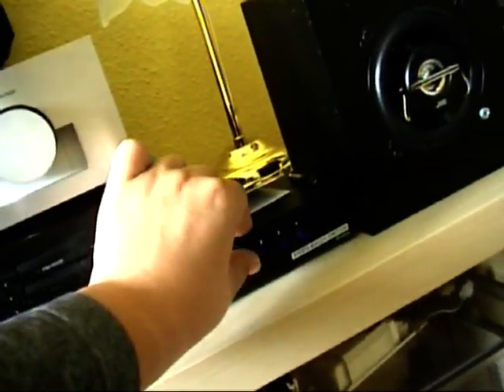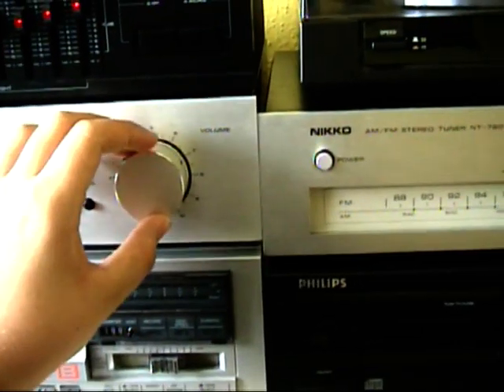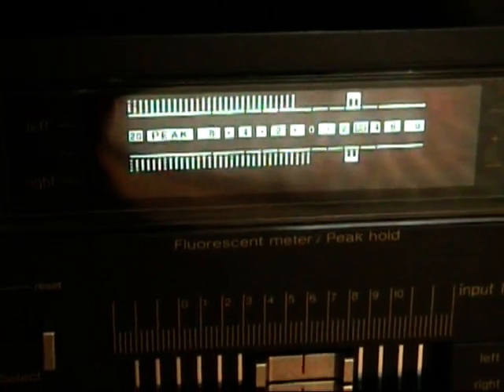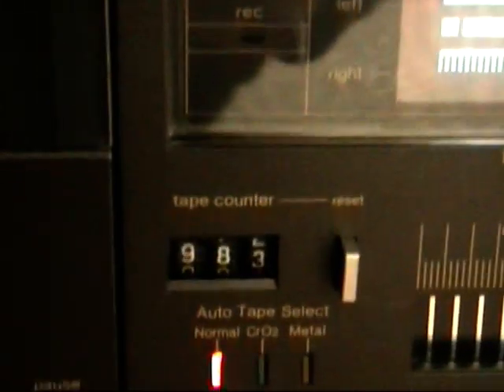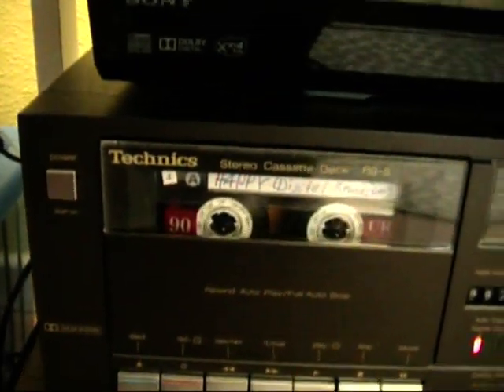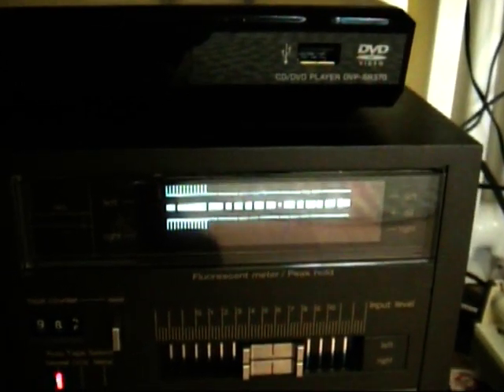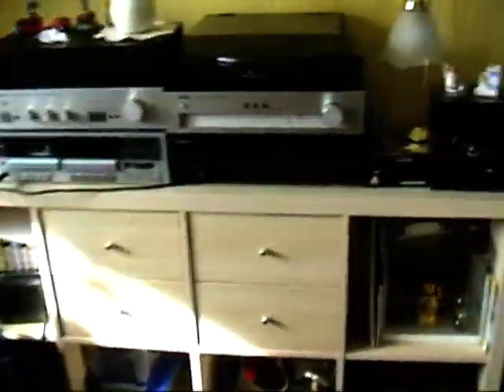And last but not least, the Technics tape deck. Let's go! With this really lovely VU meter — I mean, that is just cool. It's freaking cool.